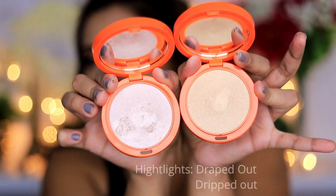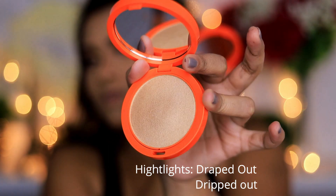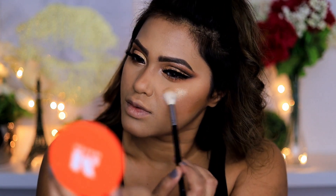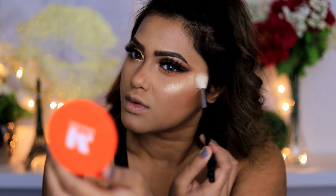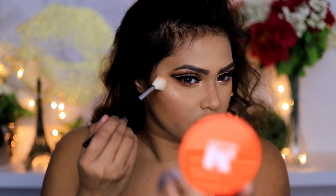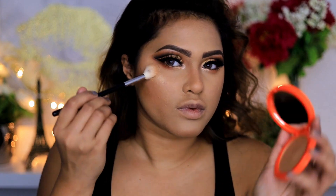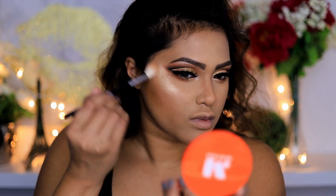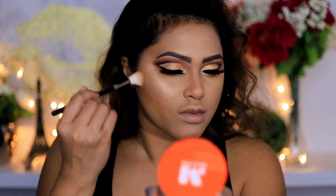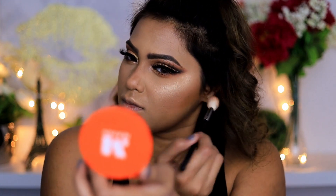There's also a gold highlighter called Dripped Out. I'm going to apply that on the high points of my face. The shine was so instant and the highlighter looked amazing — because of the gold shade it suited my skin so much better. It glided onto my skin like butter, so everything was just perfect.